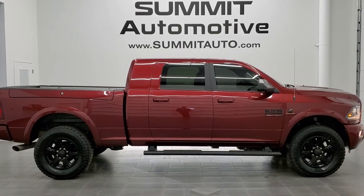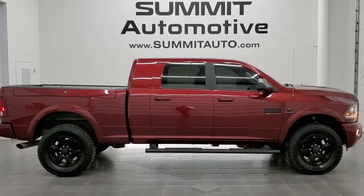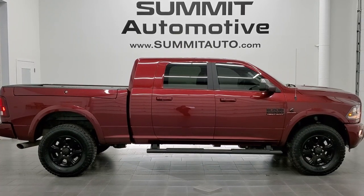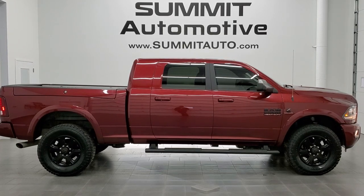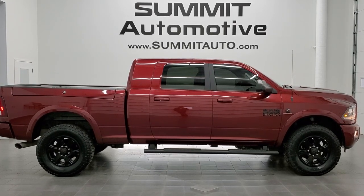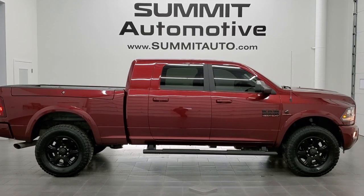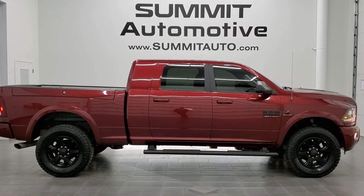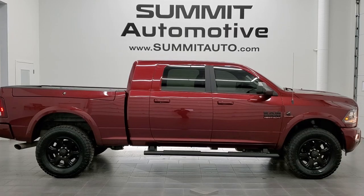Click the bell notifications and you'll get updates every time we do videos here at Summit Auto. You'll see a link to subscribe to our YouTube channel in the upper left, a link to more Ram 2500 truck videos in the upper right, a link to this vehicle on our website in the lower left, and a link to one of our latest YouTube videos in the lower right. We're super excited to help you with this ultra clean 2018 Ram 2500 Mega Cab Short Box Ram Box Laramie Sport in Delmonico Red. Thanks again for checking out the video — remember to like, subscribe, and share.